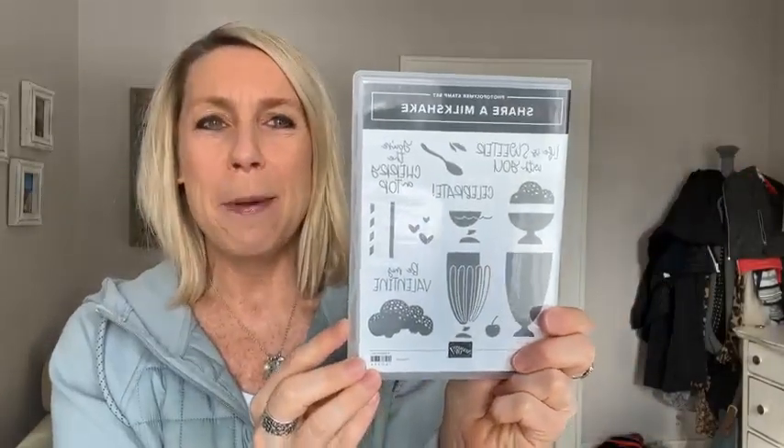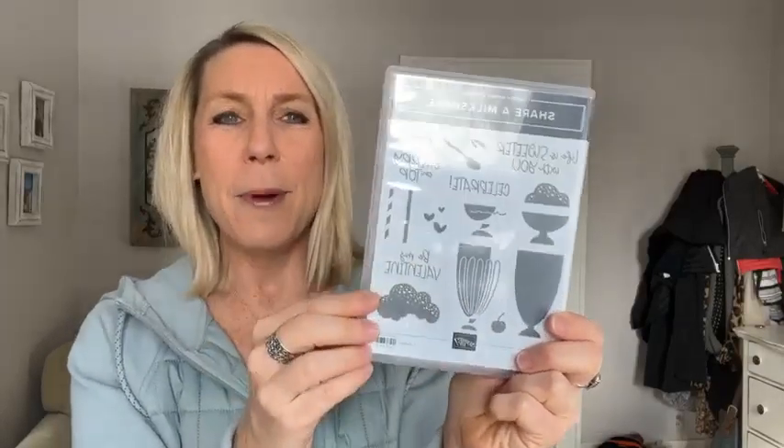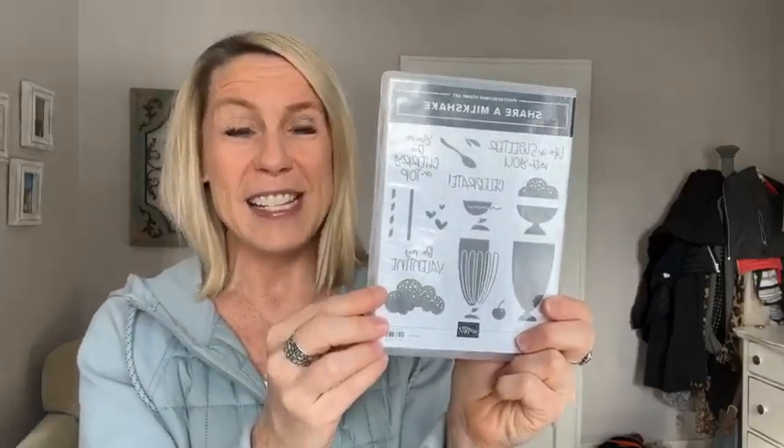Hello Teresa, hello Anna, thanks for joining! Hello Monica, thanks for joining. So this is such a cute stamp set. There are some super cute sentiments — 'life is sweeter with you,' and the font is super cute on this. We've also got 'celebrate,' which could be Valentine's or birthday.